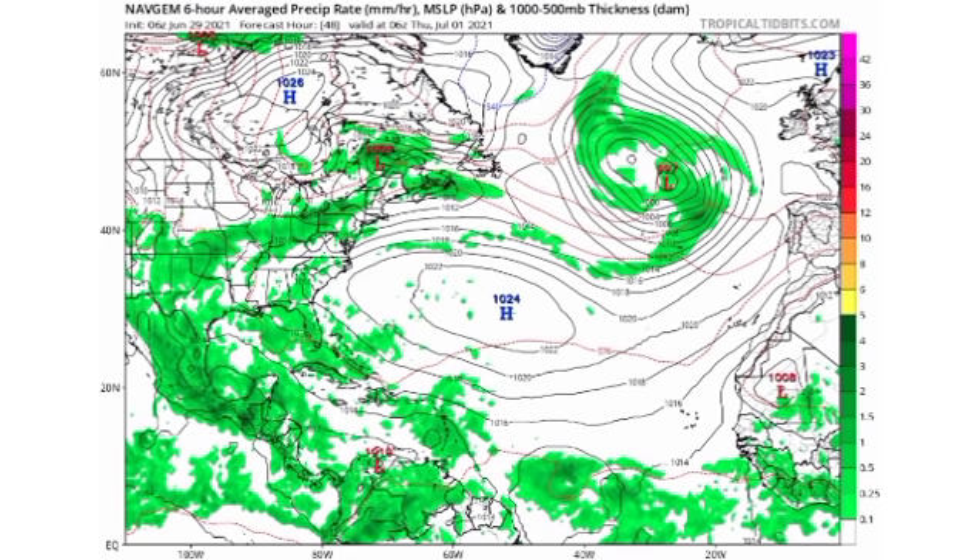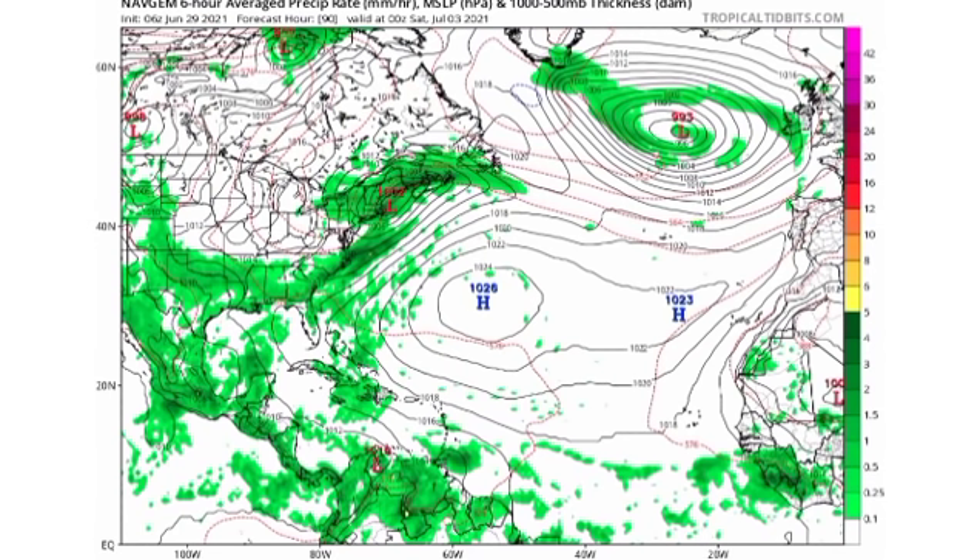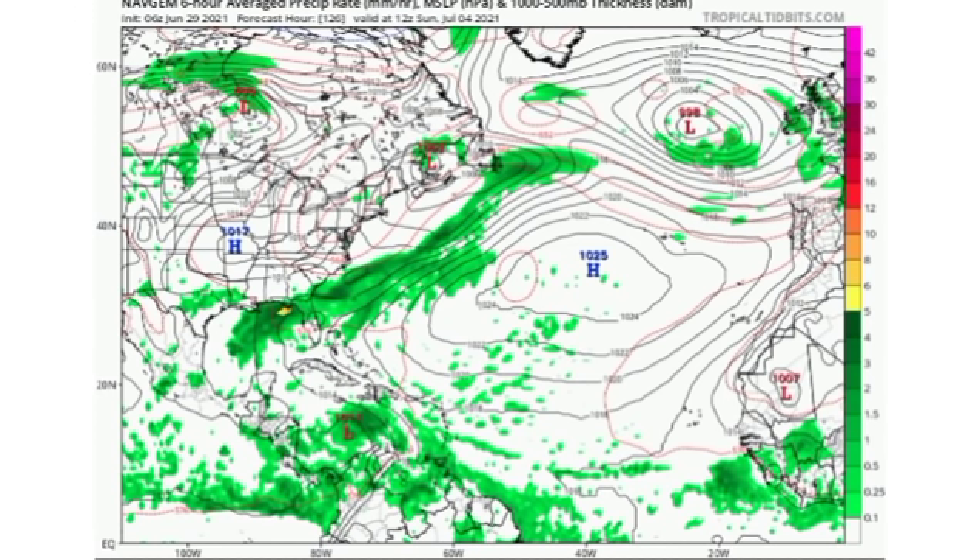Now let's move on to NAVGEM. This is Thursday July 1st — NAVGEM shows 95L making its way across the Lesser Antilles and then showing a broad area of disorganized shower and thunderstorm activity. By Saturday July 3rd, we see 95L making its way over the Greater Antilles and that new wave moving across the Windward Islands. Then going further out to Sunday July 4th, it shows that new wave to the south of Jamaica, maybe trying to get itself together, but does not show much development.